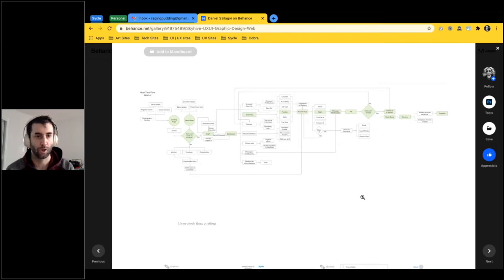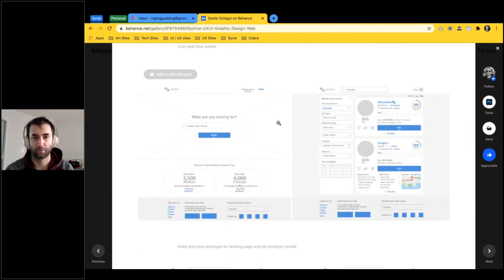This is a user task flow for a worker — someone coming into the platform looking for a job. It breaks down the various steps and jumping points: resetting passwords, logging in, and all the main high-level feature overviews. I developed this with the team and iterated over time. Now we're getting into some low-to-mid fidelity mock-ups. I wanted to show these because a lot of people focus only on polished finished work, but it's really interesting to see where something came from as well as where it ended up.